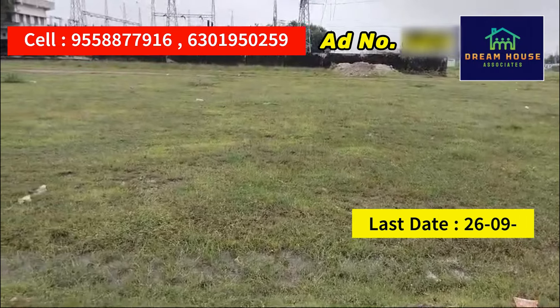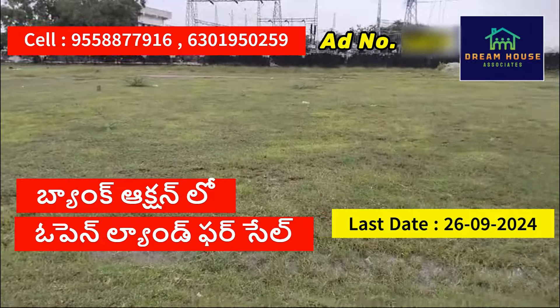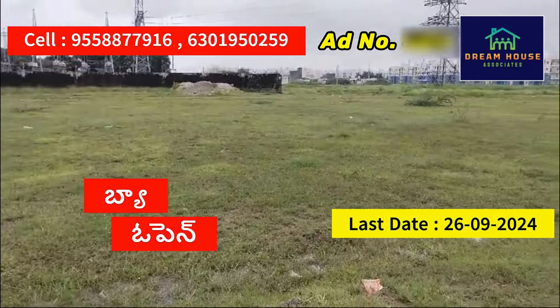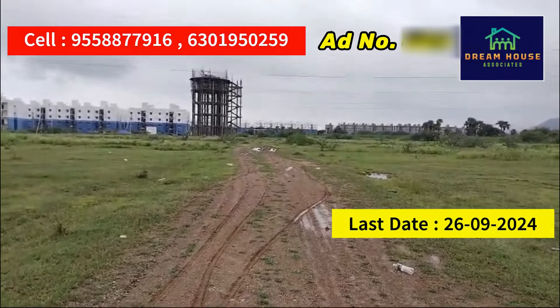We have our second property. We have open land and bank auction property. We have to look at it. We have land — very nice.